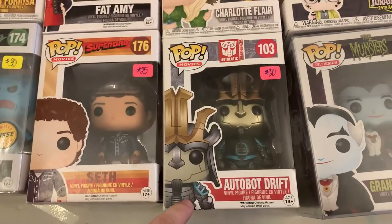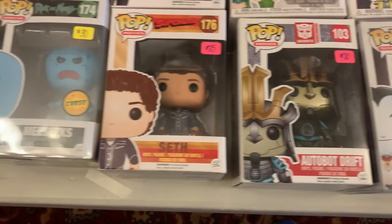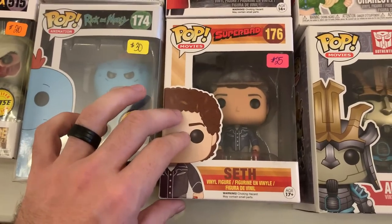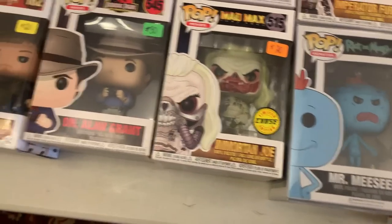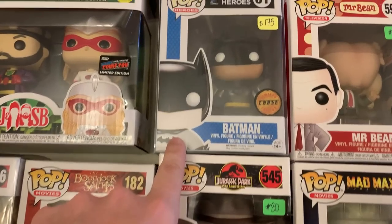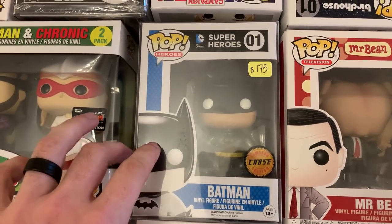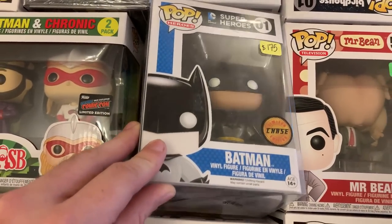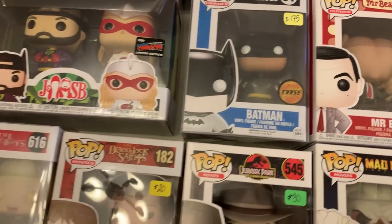We also have a really cool Transformers pop right here — this is Autobot Drift from 2014. We have Seth from Superbad from 2015, which is pretty cool. We have a pair of chases right here: Dr. Alan Grant from Jurassic Park. We have an original DC Batman here, and this is the Metallic Chase — a big grail right here from 2018. So that's pretty cool to see in person right there.